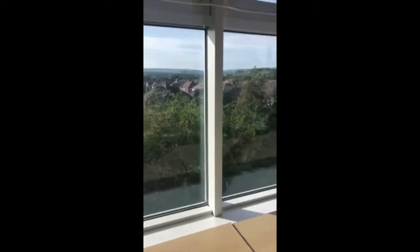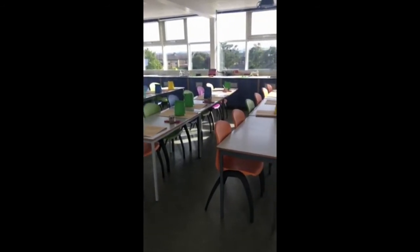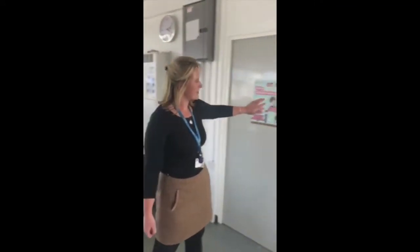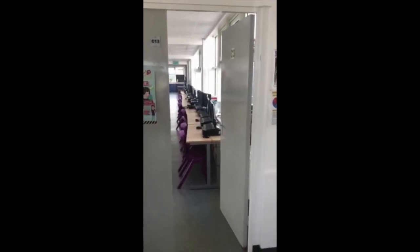We've even got fabulous views of Teesdale. When you join us in year 7 you'll start working in these rooms. You'll enjoy your art experience with us through to year 11, and at that point you'll start making your way through to our C13 room, which is for the sixth formers.